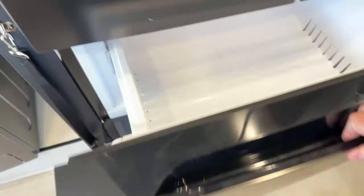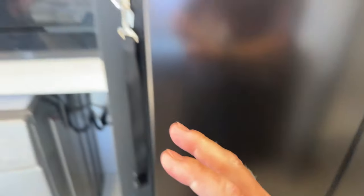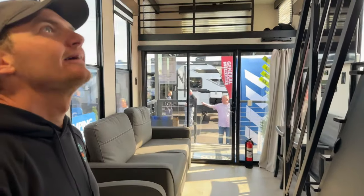So again, if you're running from the city, running from people, but you want to travel and have a bit of a home base, this is kind of the solution that's addressing a problem a lot of people are really looking for these days. It looks so huge because of all the windows, and I just love that it's bi-level.